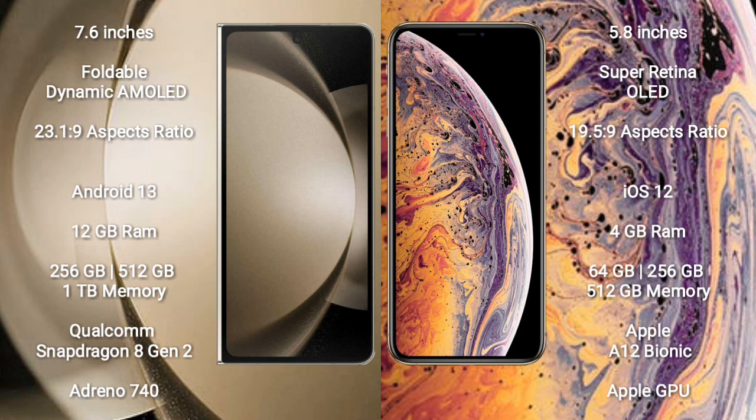Samsung Galaxy Z Fold 5 comes with 12GB RAM and 256GB, 512GB, or 1TB internal storage, with a Qualcomm Snapdragon 8 Gen 2 processor and Adreno 740 GPU. iPhone XS comes with 4GB RAM and 64GB, 256GB, or 512GB internal storage, with an Apple A12 Bionic processor and Apple GPU.